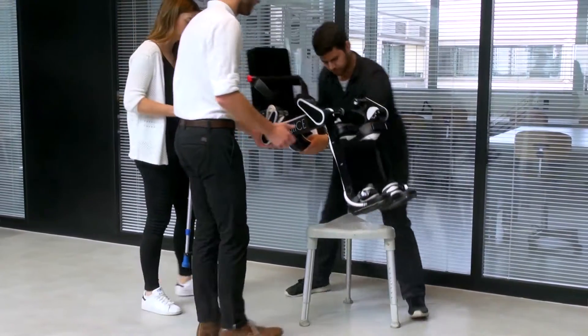TWICE is a lower limb exoskeleton. It enables spinal cord injury patients to stand up and walk again, or climb stairs and do activities of the daily living.